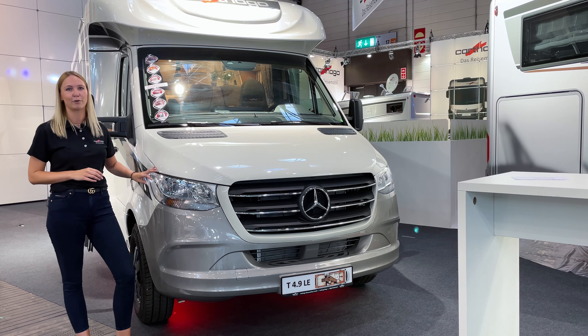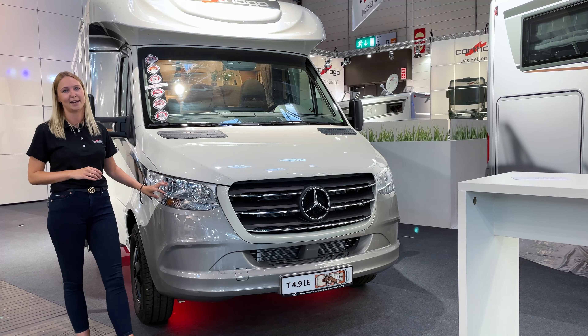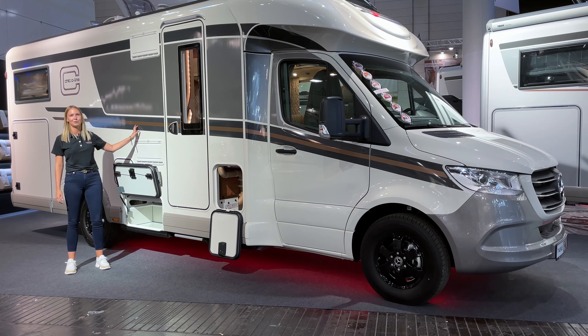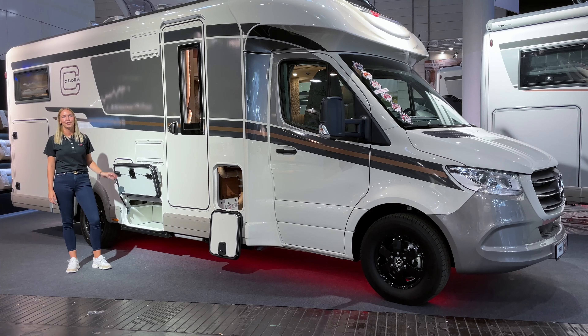As an option you can also go for full LED high-performance headlights. As with all Cartago motorhomes, the chic C-Line T on Mercedes-Benz comes with lightning protection through a Faraday cage — a very special feature for motorhomes, and that's why we want to emphasize it for this vehicle as well.